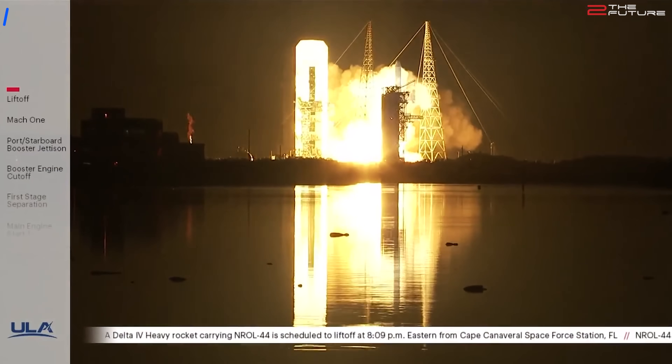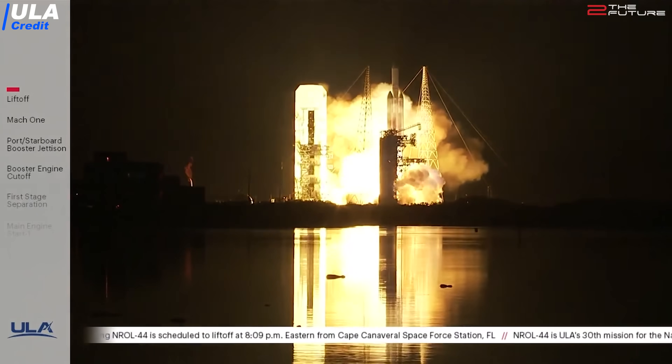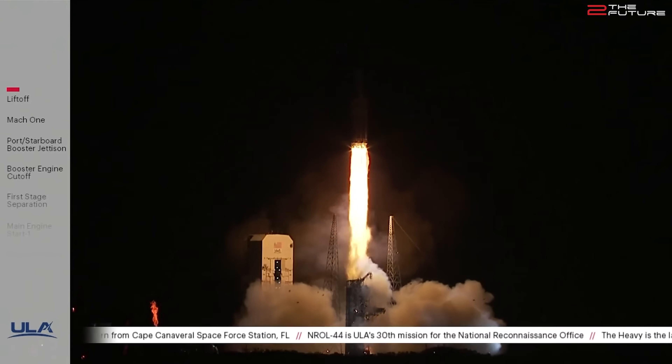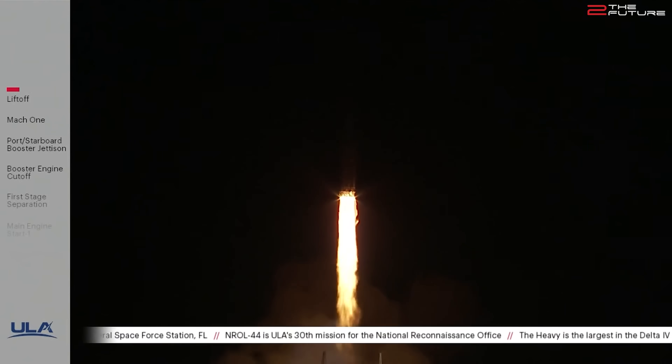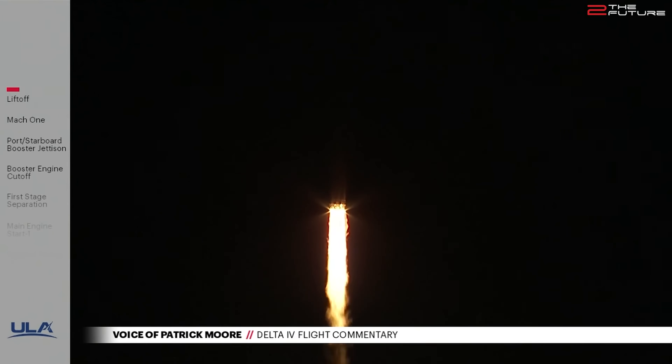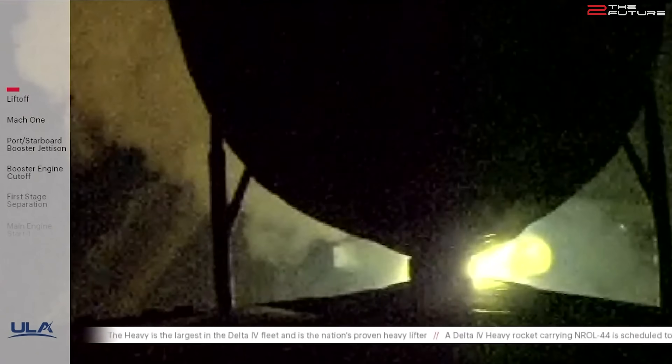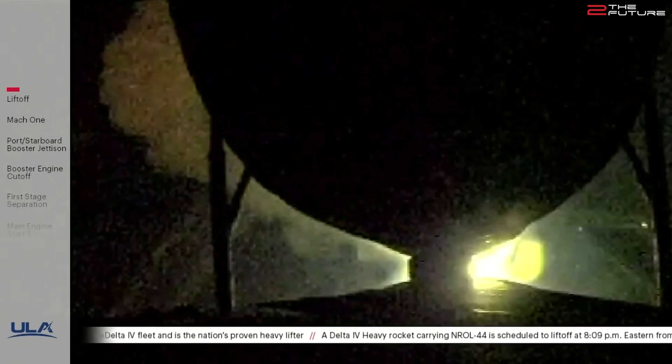The NROL-44 satellite has finally been launched with the Delta IV Heavy. This mission faced many scrubs and was initially intended to launch more than three months ago. It did finally launch last Tuesday, the 10th of December. The NROL-44 is a classified satellite for the National Reconnaissance Office. The Delta IV Heavy will be retired in the course of the next years, making way for the new Vulcan Centaur.